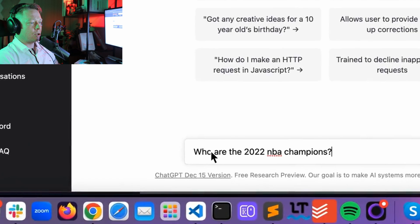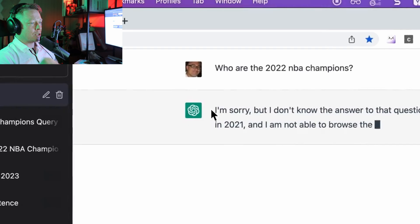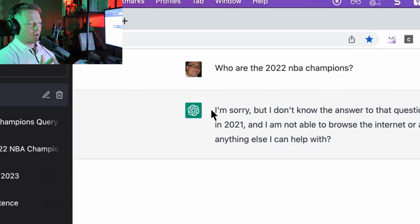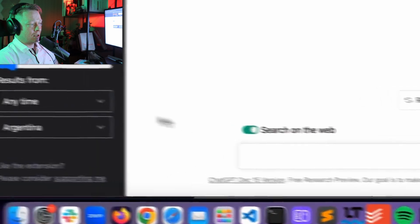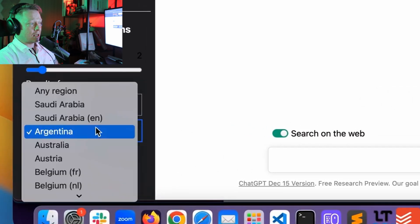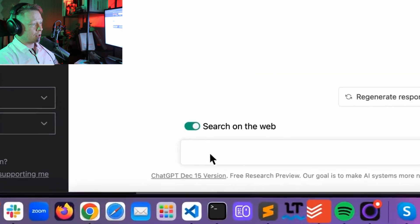Let's quickly look at it in detail. If I ask who were the 2022 NBA champions, ChatGPT says it's only current until 2021 and can't give me an answer. But if we switch on the 'Search the Web' extension and click on any time and any region, I get a completely different result.